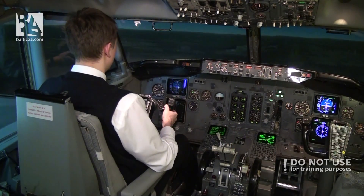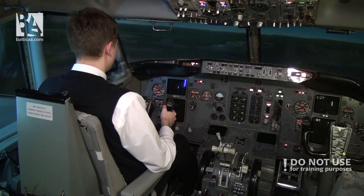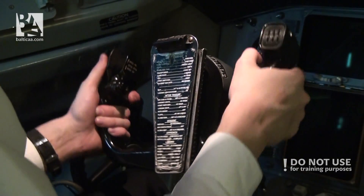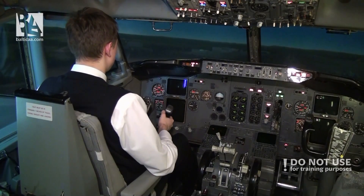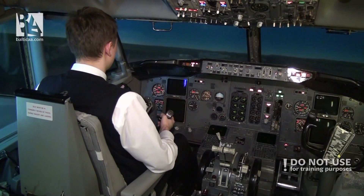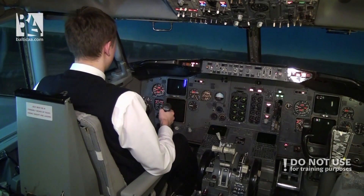Now we are losing energy very, very quickly. We want to have enough speed, but as you can see we are now slipping far, far below the glide path, and we will not reach the runway.